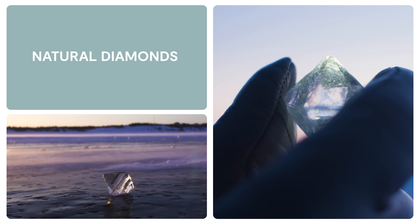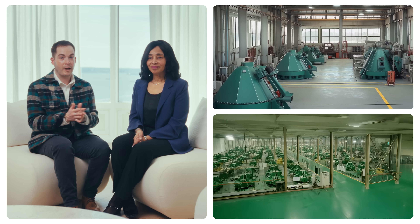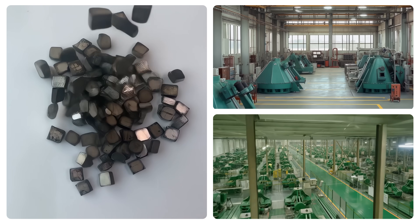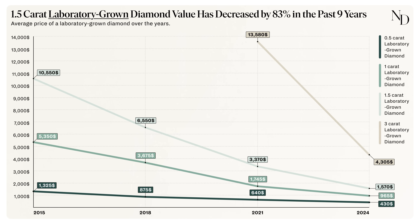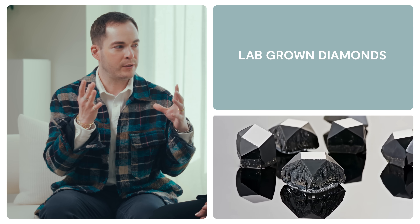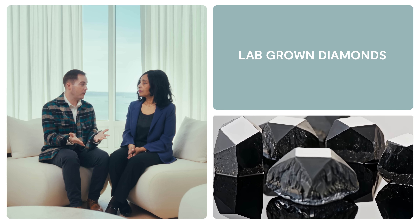Over the last 35 years, natural diamonds have appreciated in value by about 3% annually. Lab-grown diamonds, however, are not rare — they can be produced in unlimited quantities. This has led to prices dropping by more than 80% just since 2016, because their price is really only tied to their production costs and the profit of the manufacturer or seller.